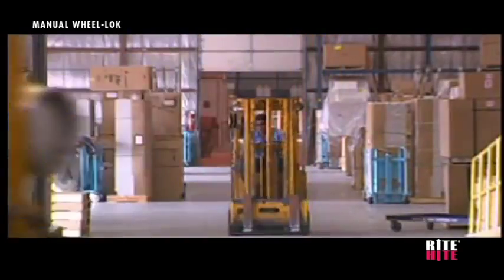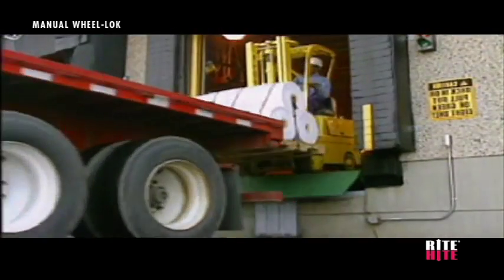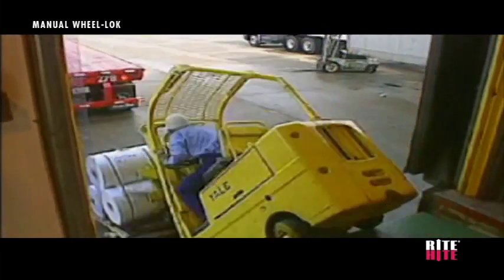Fast-moving forklifts, miscommunication, a loud working environment, obstructions in the forklift driver's view, and a four-foot drop-off are just some factors that make the loading dock one of the most dangerous areas of your facility.